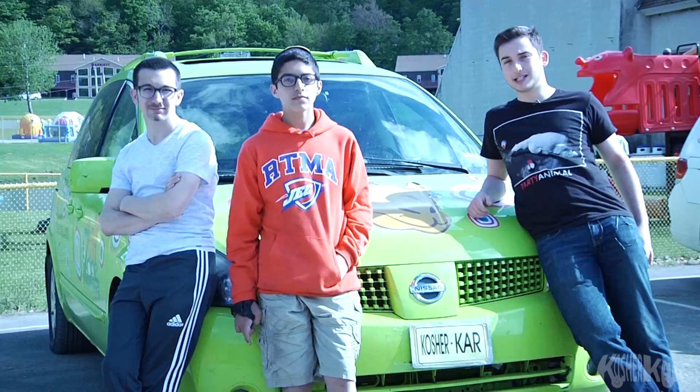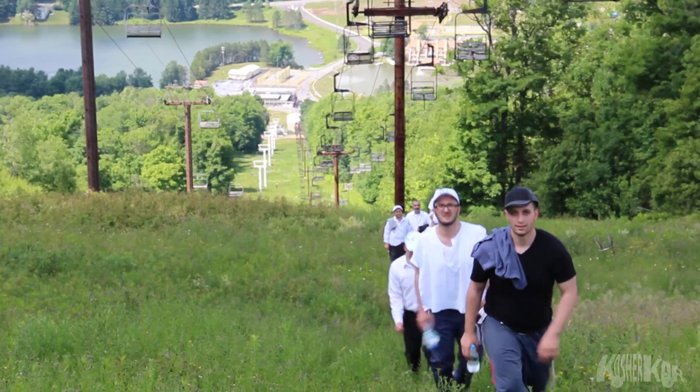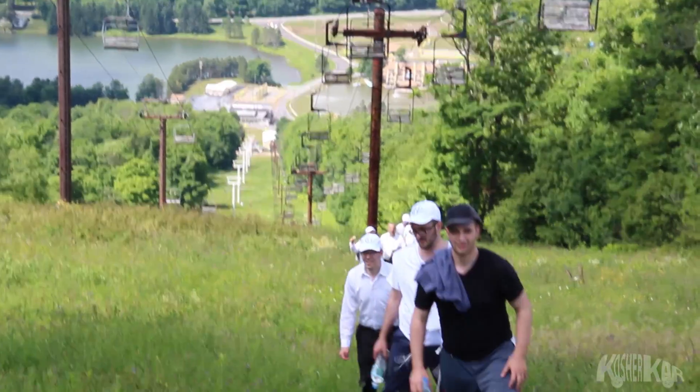Everyone who observes Shabbos has struggles when it comes to transportation. One Shabbat afternoon in the Zone camp while hiking up the mountain, me and my friends got tired and stopped and said, "Isn't this the 21st century?"